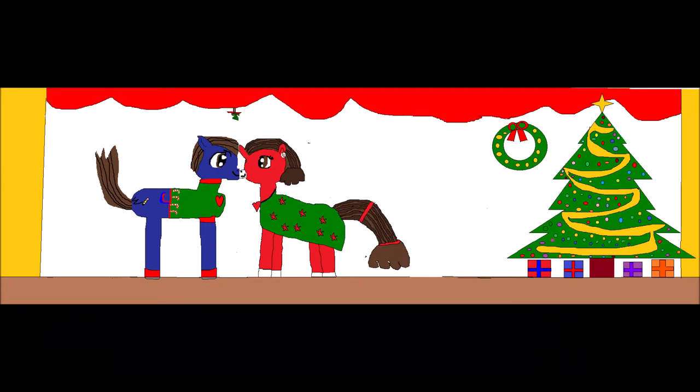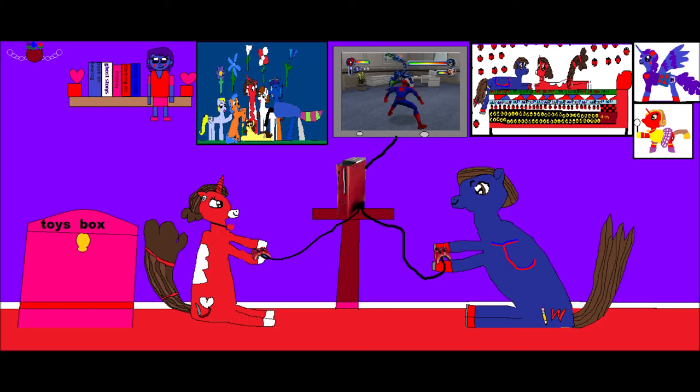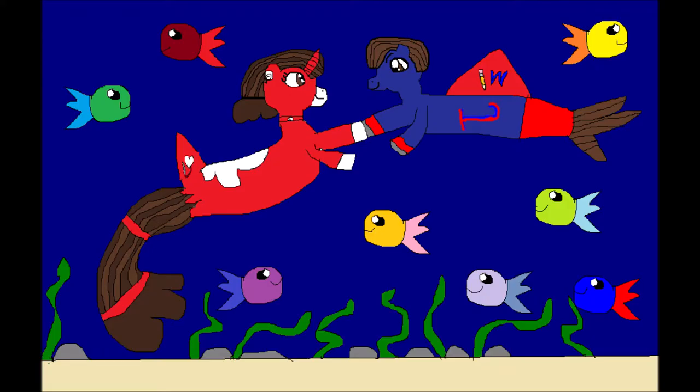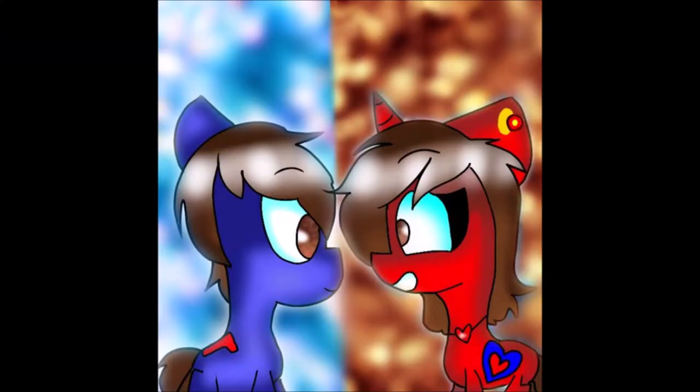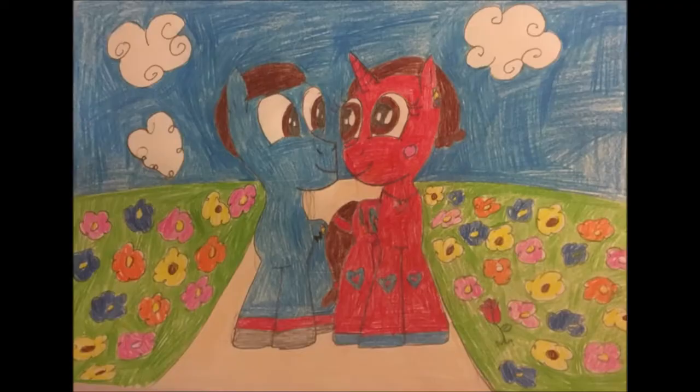'And what are you grateful for, Piglet?' Pooh inquired politely as he put his arm around his friend's very small shoulders. 'Well,' began Piglet nervously, and then continued: 'Well, as a very small animal, I have a great deal to be grateful for. And when you come right down to it, a lot to be grateful for,' Piglet finished, quite out of breath.